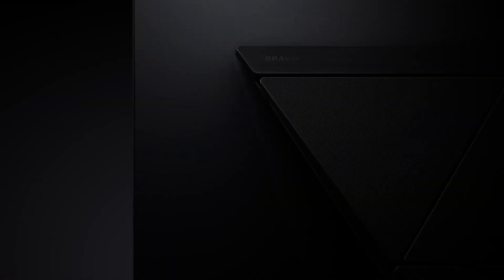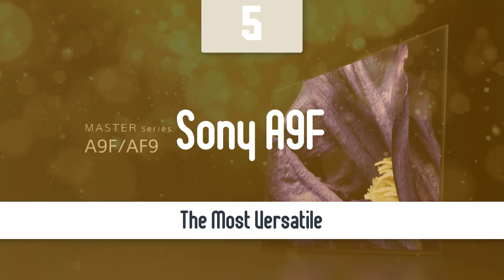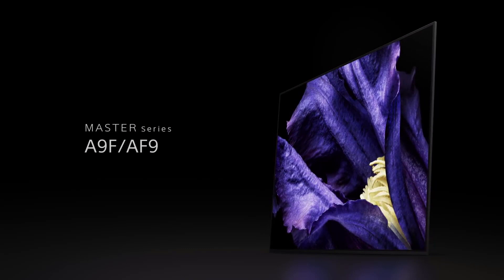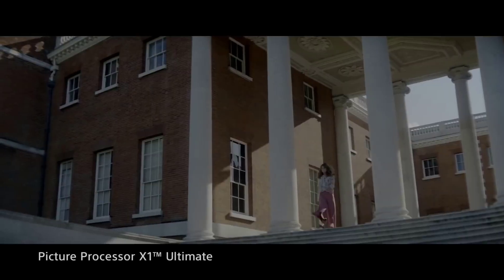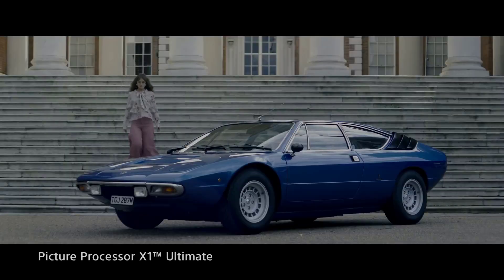Moving up, we have the most versatile model out there. At number 5, it's the Sony A9F. Smart TVs have rapidly become the standard in the TV industry because they're extremely useful and since everything is becoming smarter every day. We're going to kick off this list with the Sony A9F, which is one of the most impressive TVs out there — a pretty high-end one that'll present you one of the best images out there.